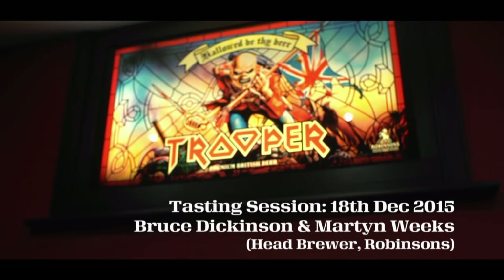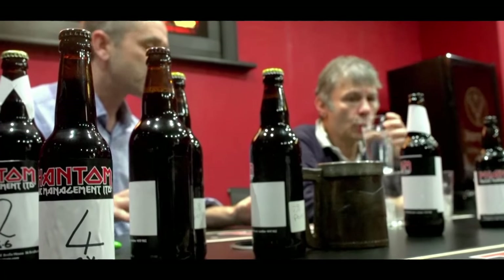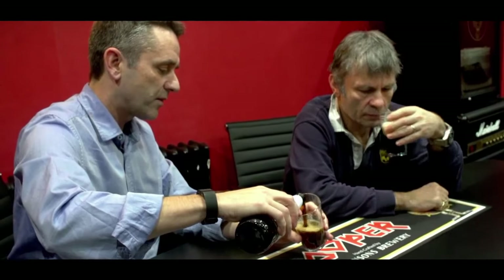What we've got is a whole selection here of different stouts and porters at varying different ABV levels. We're all labelled up with numbers, no branding, so we're going to get a good feel for and concentrate on the flavours and aromas.